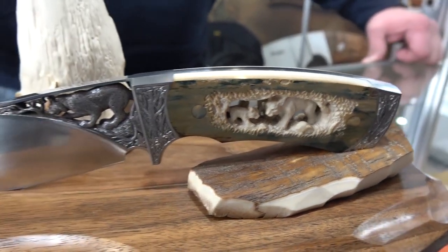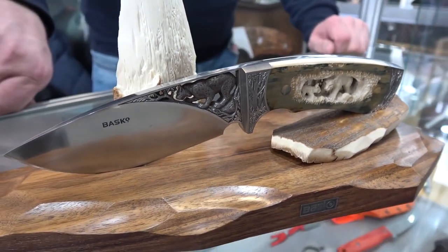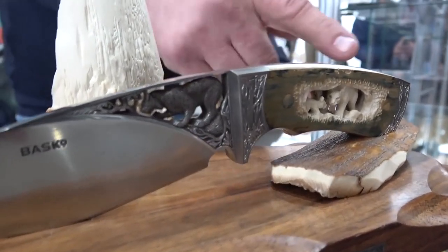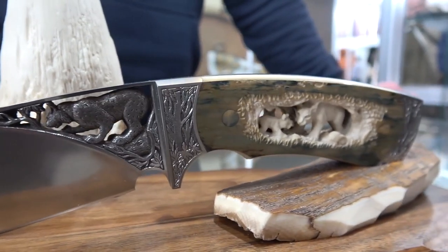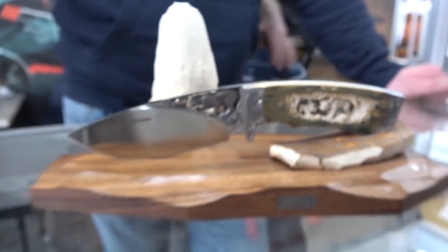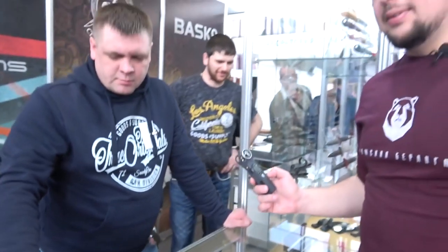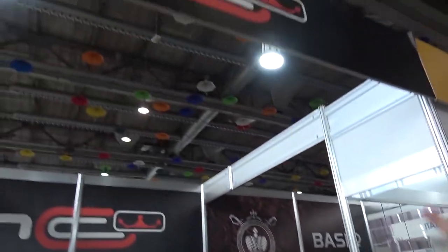It's made by the Basco company. Everything is made by hand. The handle is Mammoth Tusk, 3D engraving, Titan, stainless steel. The blade steel is M690. What a beauty — 2,600 dollars. Come here and buy it urgently.